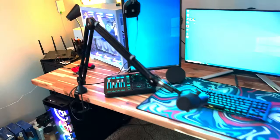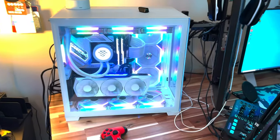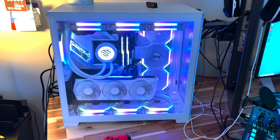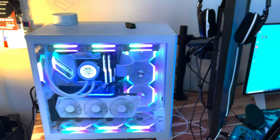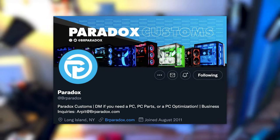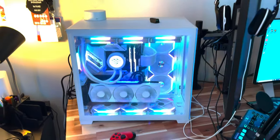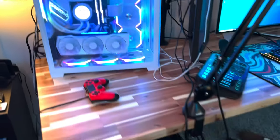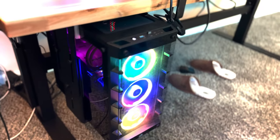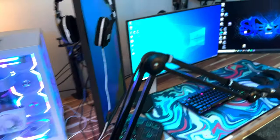Over here we have my gaming PC — it has a 3090 in it with an i9-12900K, 32 gigs of RAM, it's liquid cooled, and it's one of these new O11 cases. Super sick looking PC. My boy Paradox built it for me — he's an absolute goat, make sure to go check him out for all his products. He built both of my gaming PCs. The other one is my streaming PC, which has a 2080 Ti in it with an i9-9900K.